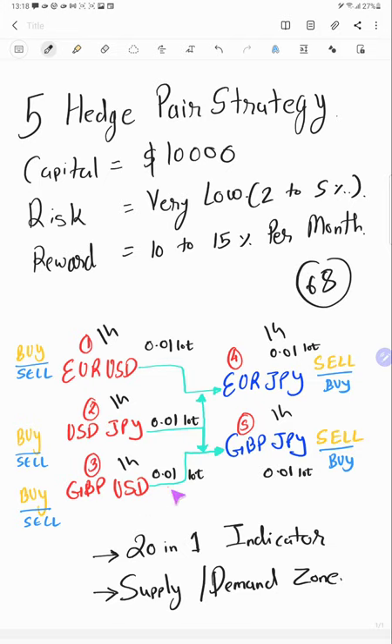So almost 14 trades are happening in each pair per day. We have connected many chart timeframes — M15, M30, H1, and H4 — likewise for all pairs in this five hedge pair strategy.